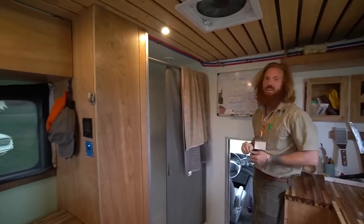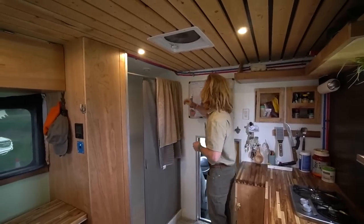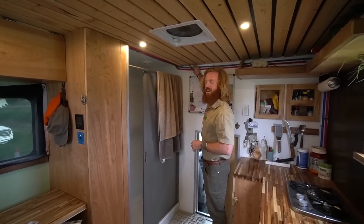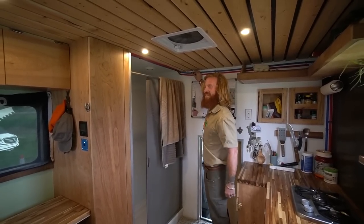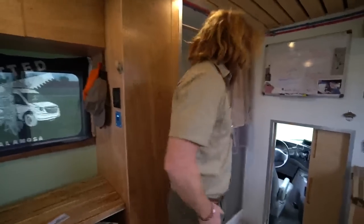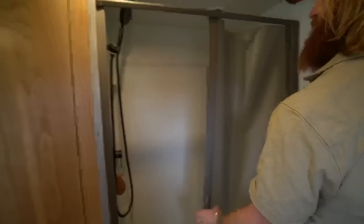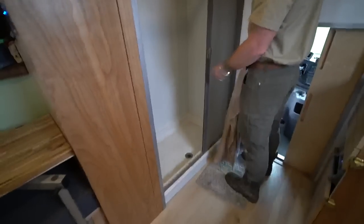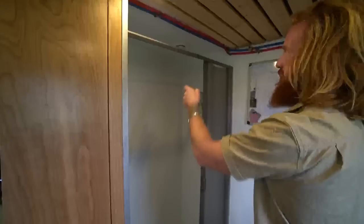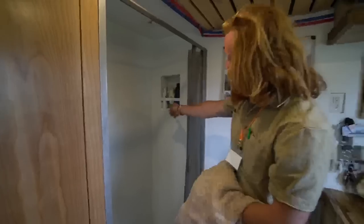Alamosa, Colorado can get to negative 20 at night in the winter and up to 50 in the day — so freeze protection is essential. The shower is a full two by three — almost residential sized. He bought the pan and built the walls out of FRP, added a fan, and built in a little nook. It wasn't a kit.